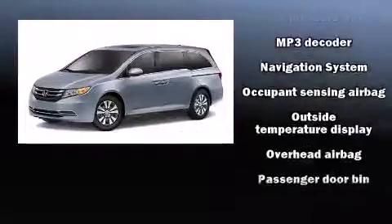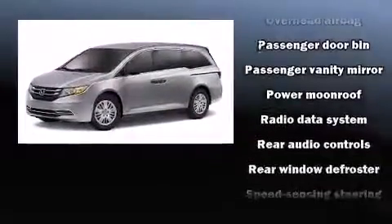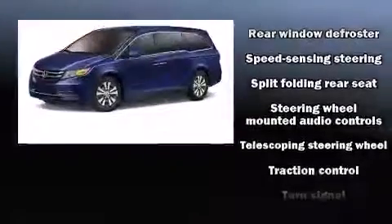Honda ensures the safety and security of its passengers with equipment such as brake assist, ignition disabling, and four-wheel disc brakes with ABS.